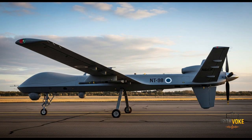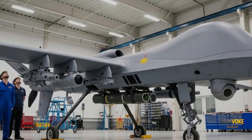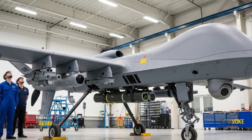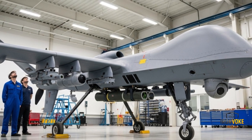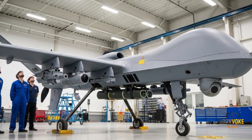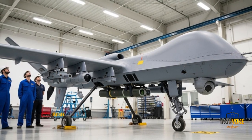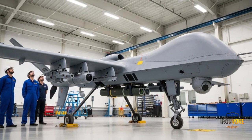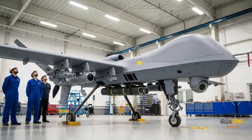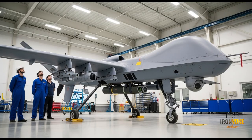Endurance is one of the defining features of the Heron TP. This drone can stay in the air for more than 30 hours, conducting long-range surveillance or strike missions without needing to refuel. Such endurance gives Israel a significant advantage in intelligence gathering, as the Heron TP can loiter over a target area for extended periods, waiting for the perfect opportunity to strike or collect data. Unlike manned aircraft limited by pilot fatigue, UAVs like the Heron TP can operate continuously, monitoring hostile activities and tracking enemy movements.